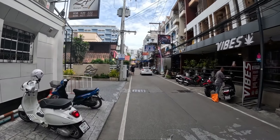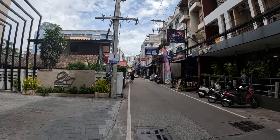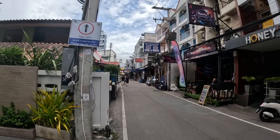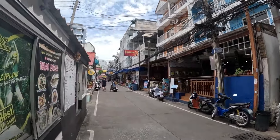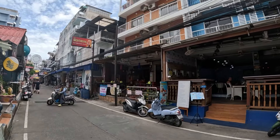I'm here on Soi 11, also known as Soi Honey, and I'm about to show you inside a budget room above the Montrose Bar that are available to book for 600 baht per night. Just a minute's walk to the right you have Soi Bukau. And here we are, the Montrose Bar.